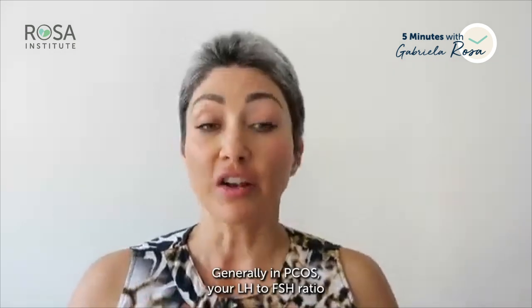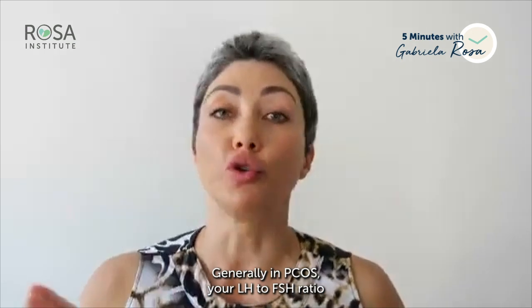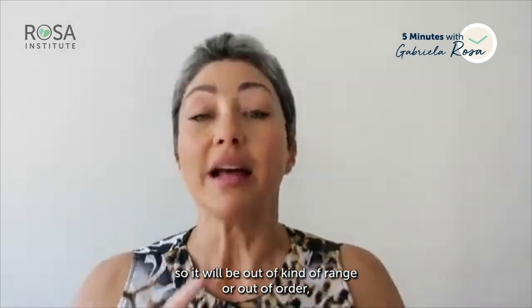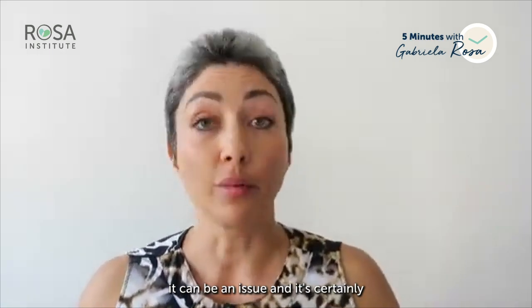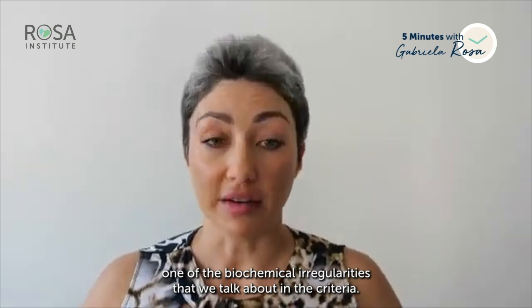In PCOS, your LH to FSH ratio will typically be two to one — out of the normal order — even if both values are individually within reference range. When LH is higher than FSH by a factor of two, it can be an issue and is one of the biochemical irregularities discussed in the diagnostic criteria.